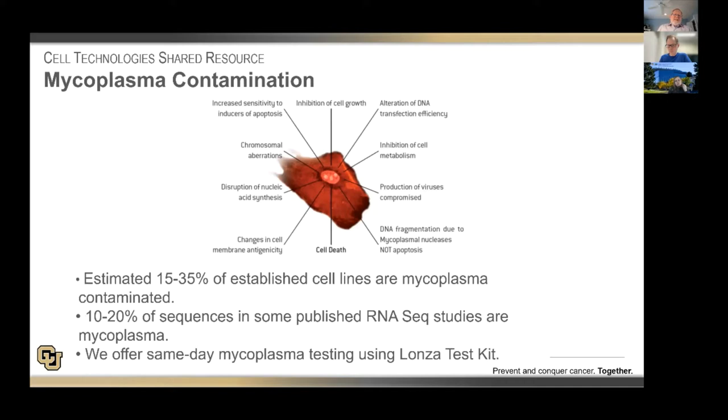I mentioned mycoplasma — why should we care about that? The reality is that almost every aspect of cell biology is affected by infection with mycoplasma. It changes the growth properties, metabolism, chromosome elaborations, DNA fragmentation; transfection efficiency is altered, and sensitivity and induction of apoptosis are all affected by mycoplasma contamination. Studies around the world have indicated that anywhere from 15 to 35% of established cell lines are mycoplasma contaminated, and some 10 to 20% of sequences in published RNA-seq studies are actually mycoplasma and not from the cell you're studying.